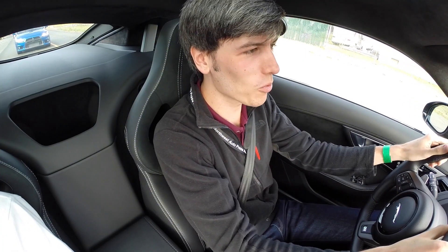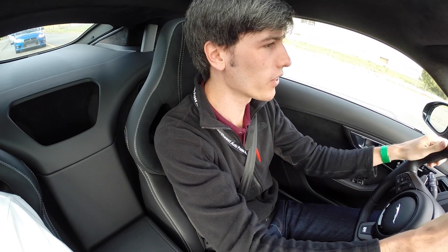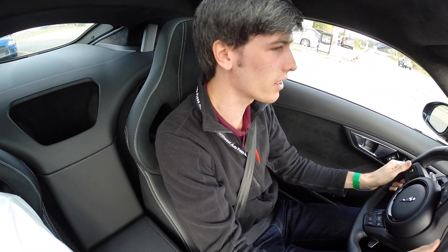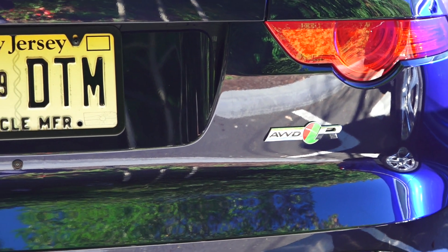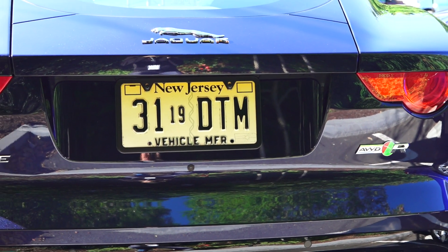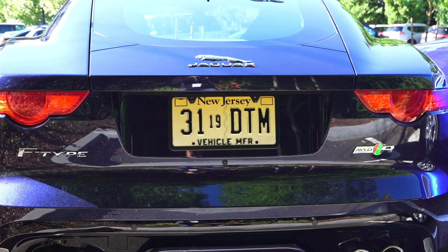Hello everyone, and welcome. In this video we're going to be checking out the Jaguar F-Type, and this is the R version. We've got a 5-liter V8 pumping out about 550 horsepower, supercharged, so plenty of torque here. We're about to pull out and see how it feels.